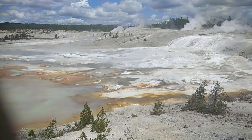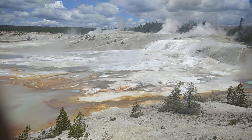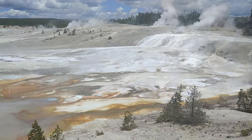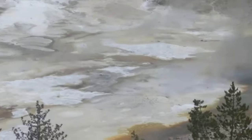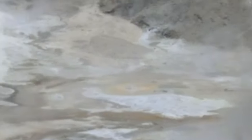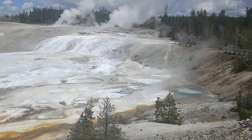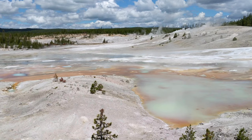The Norris Geyser Basin consists of three main areas: Porcelain Basin, Back Basin, and 100 Springs Plain. Unlike most other geyser basins in the park, the waters from Norris are acidic rather than alkaline. The difference in pH allows for a different class of bacterial thermophiles to live at Norris, creating different color patterns in and around the Norris Basin waters.